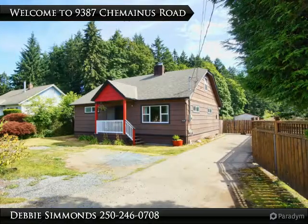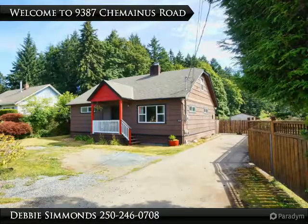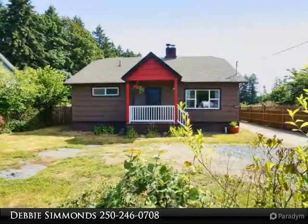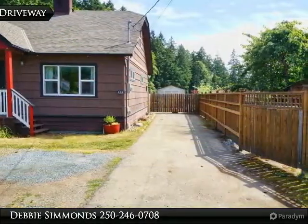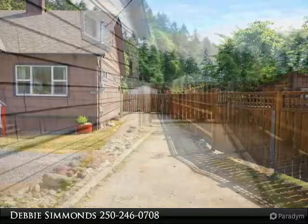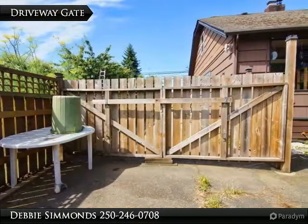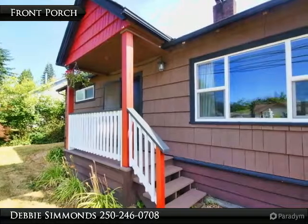The backyard is fully fenced with two large garden shed buildings. Kemenis is a quaint seaside town 20 minutes from the Nanaimo Airport and away from the Island Highway. This is a main level entry home on a crawl space. There is plenty of parking on this lot, with a gate to drive through to the backyard. The front porch is covered and sheltered.